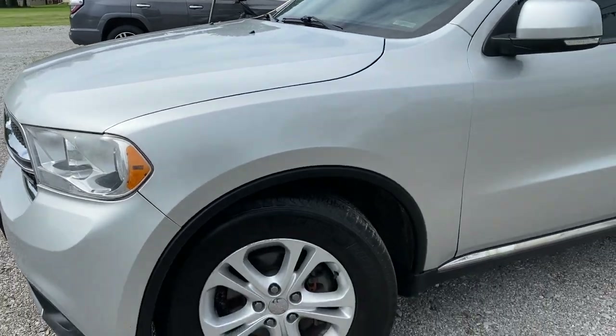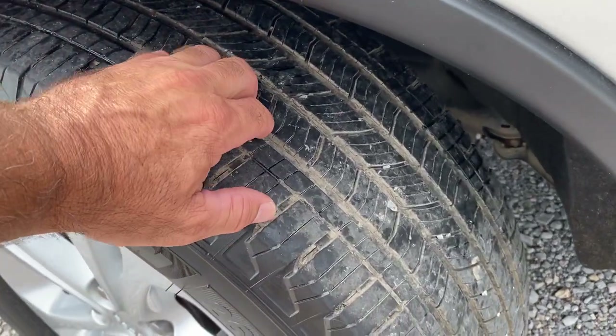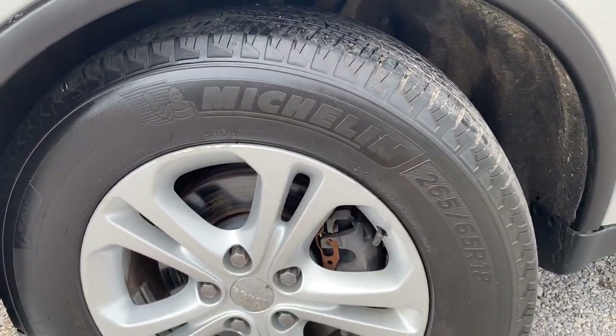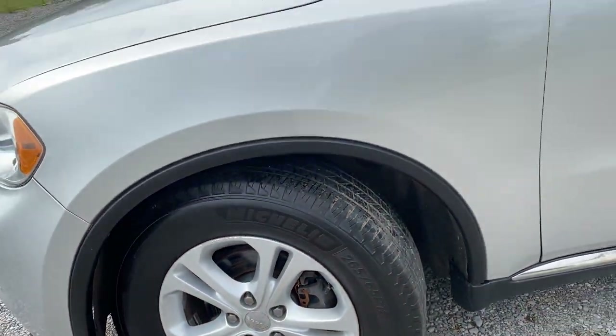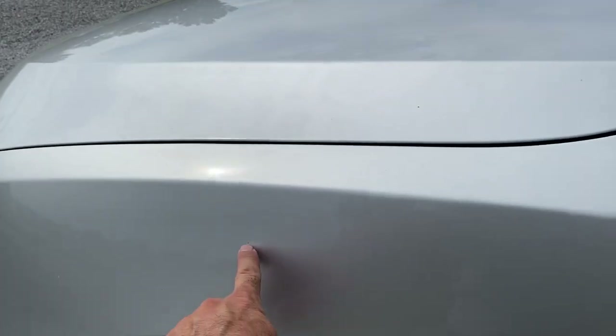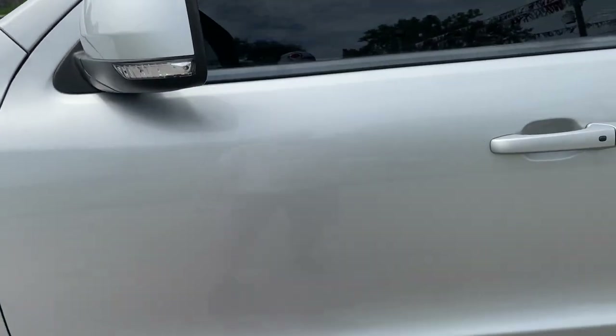We're gonna go down the driver's side here. Tire's in good shape, probably 65% left. They're Michelins, 265/65/18s. There's a little rock chip maybe right there, a couple little bitty ones on the mirror, nothing too bad.